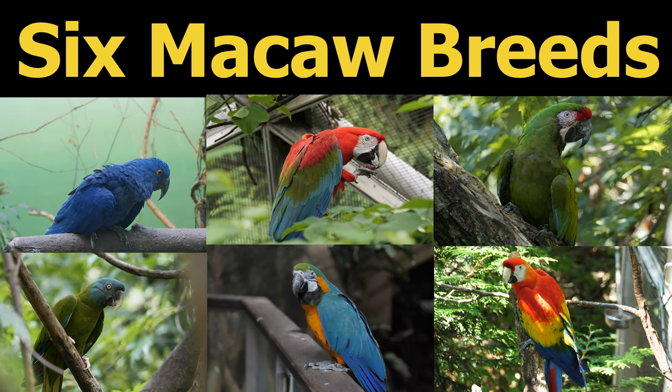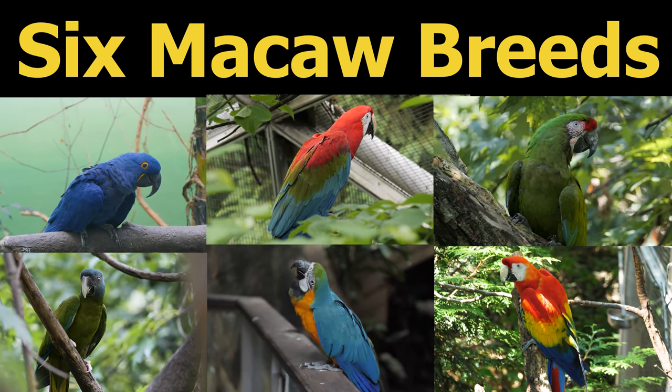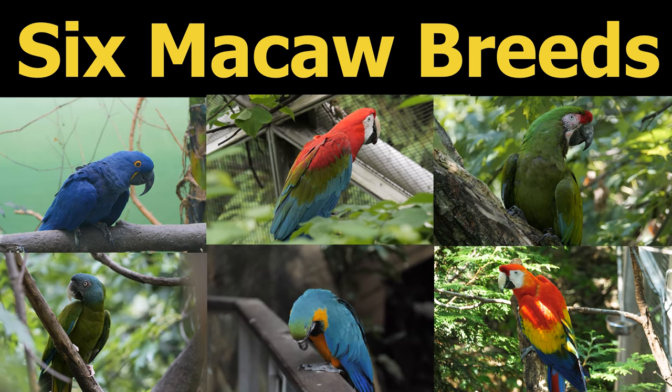Hello, everyone. Welcome to Wild Expo. In this video, we are going to explore six different macaw species. Let's get started.